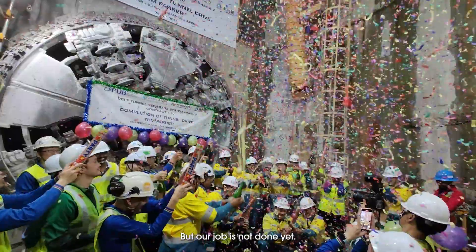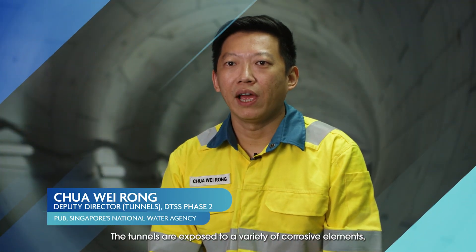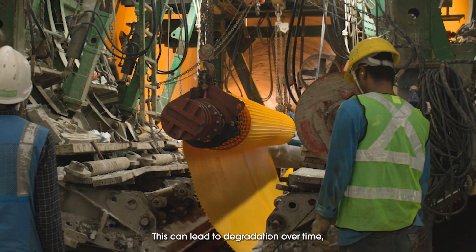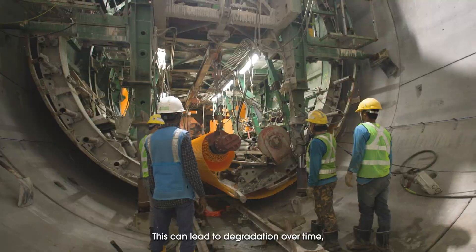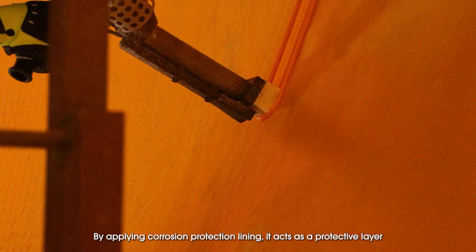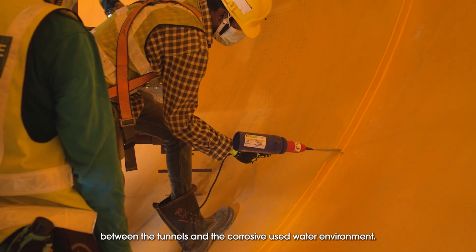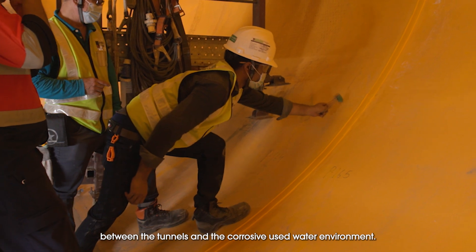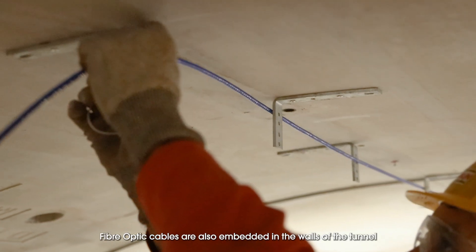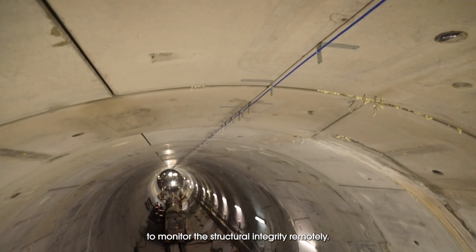But our job is not done yet. The tunnels are exposed to a variety of corrosive elements, including used water, chemicals and gases, which can lead to degradation over time, weakening the structural integrity of the tunnels. By applying a corrosion protection lining, it acts as a protective layer between the tunnels and the corrosive used water environment. Fiber optic cables are also embedded in the walls of the tunnels to monitor structural integrity remotely.